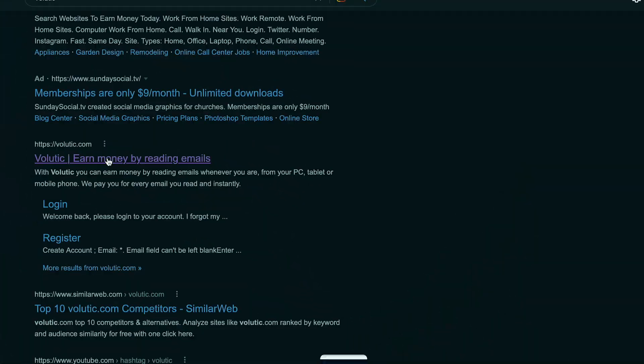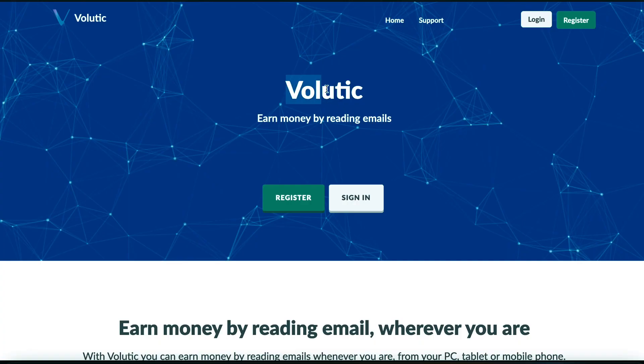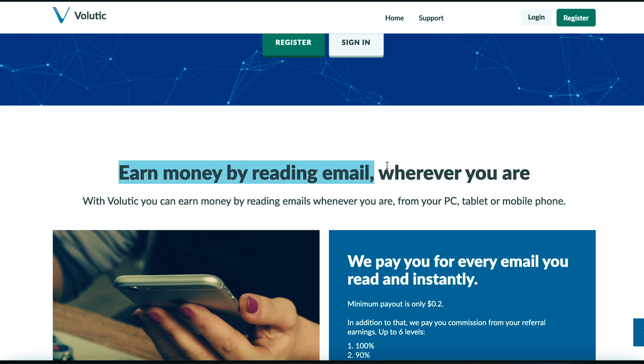Enter our website, volutic.com, as the first step. As you can see, they advertise on their homepage that you may get money by reading emails. This website solely rewards you for reading and opening emails, and it's all completely free. If you go down a little, it states 'earn money reading emails anywhere you are.' With Volutic, you may get money by reading and opening emails from any location.